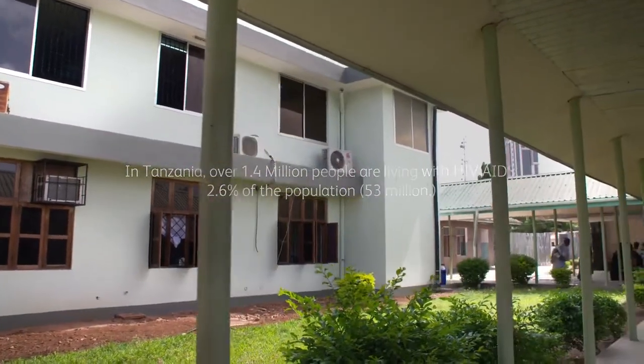HIV in general is a big problem in sub-Saharan Africa. The southern part of Tanzania is up to 11%, so there are some hot spots.